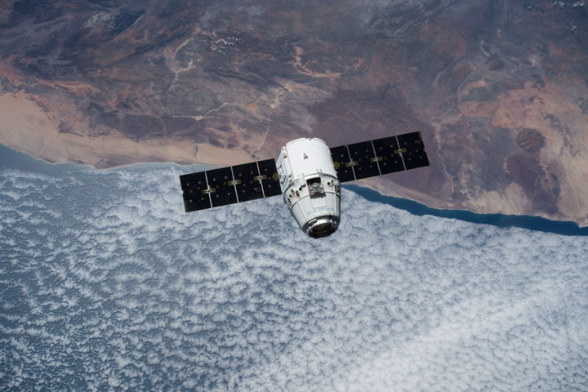== Launch history == As of July 2014, the launch was tentatively scheduled by NASA for February 2015, with berthing to the station occurring two days later. However, as a result of delays in the launch of the previous SpaceX CRS-5 mission, CRS-6 launched on 14 April 2015.